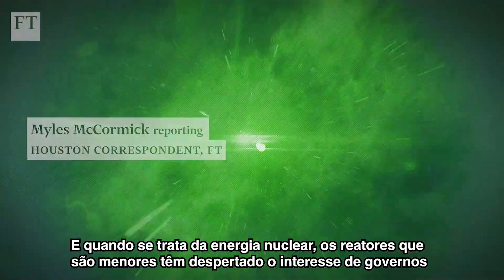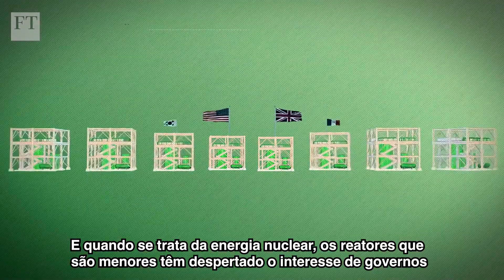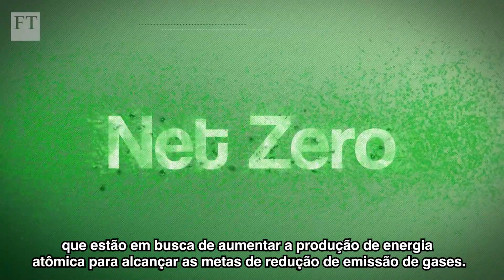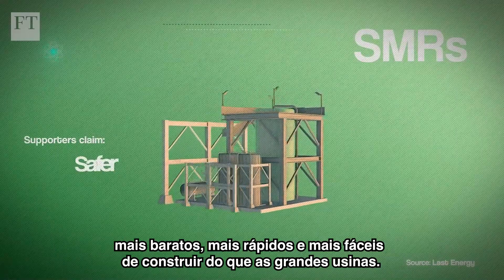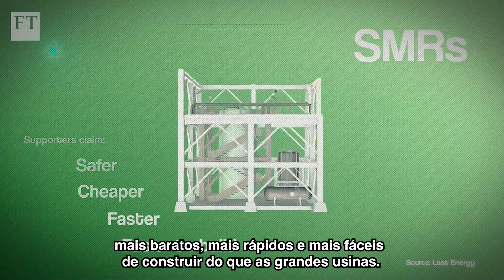Bigger isn't always better. And when it comes to nuclear power, smaller scale reactors are generating plenty of interest among governments keen to ramp up atomic energy production to help them achieve net zero targets. Supporters claim that small modular reactors, or SMRs, are safer, cheaper, faster and easier to build than large-scale plants.